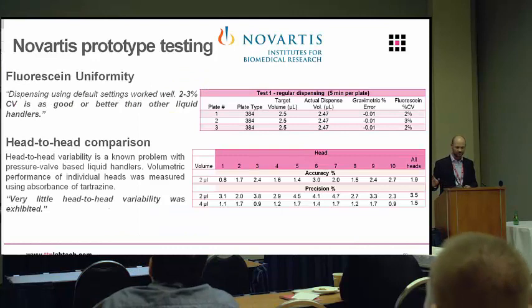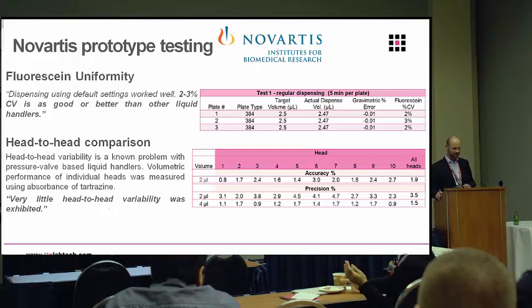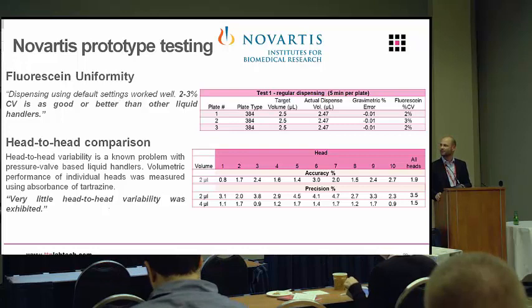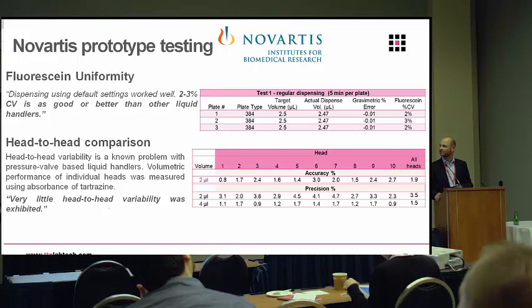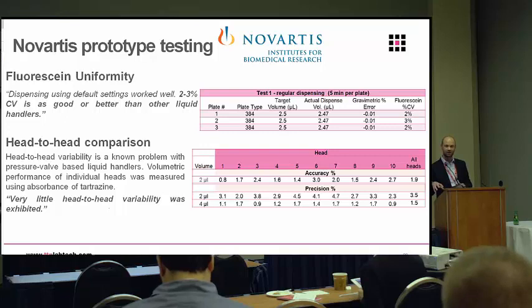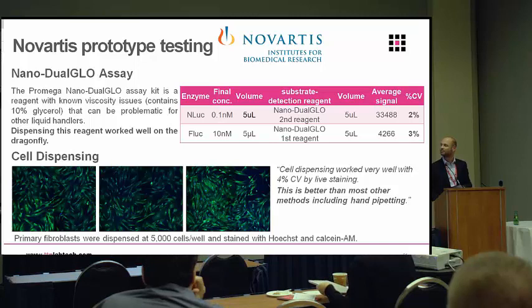A little bit of data before I hand over to Melanie. This was work we did with a very early prototype with Novartis. A couple of key things came out: one is the excellent CVs we get across the range of dispensing, and the other — which they were particularly keen on — was head-to-head variability. It's something they felt was an issue with some of their other liquid handling dispensers; they didn't trust dispensing from multiple heads into the same plate. So we looked at all 10 different heads, all dispensing, got consistent CVs across them, but also consistent full-plate CVs using all heads. Because it's a disposable tip and all heads are independently controlled, you can actually trust them to deliver the same volume whichever head you're using — you're not going to have to ration yourself to one head at a time to be happy about the CV.